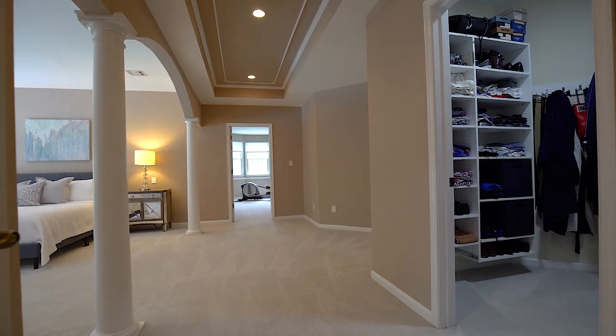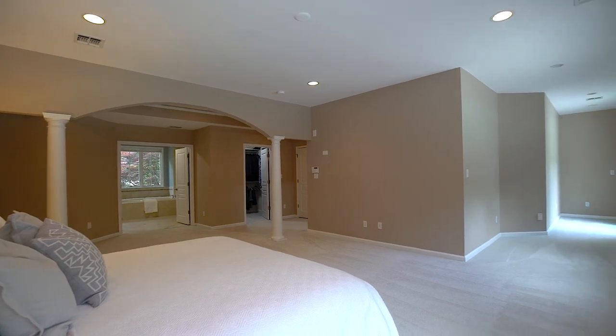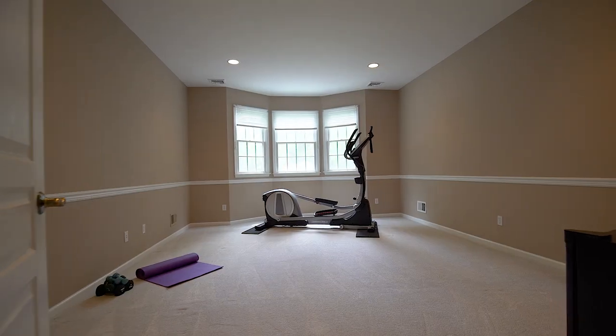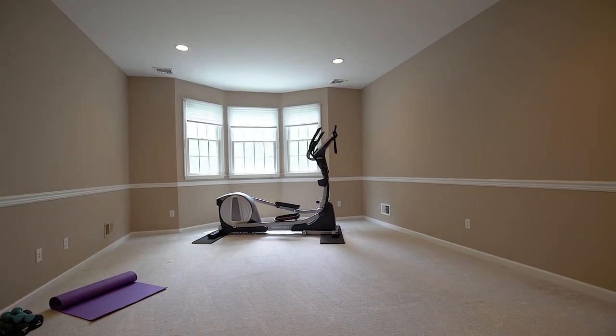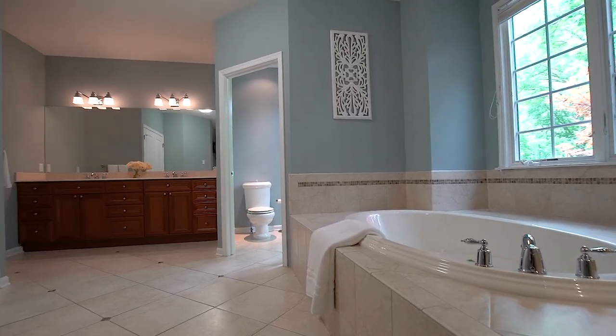This primary bedroom is a dream — double walk-in closets, a huge master spa, and a sitting room that can be your office, workout room, or anything else that fits your lifestyle.